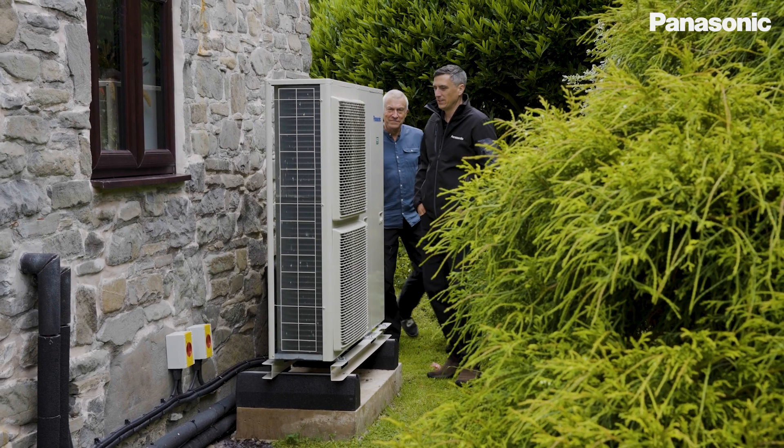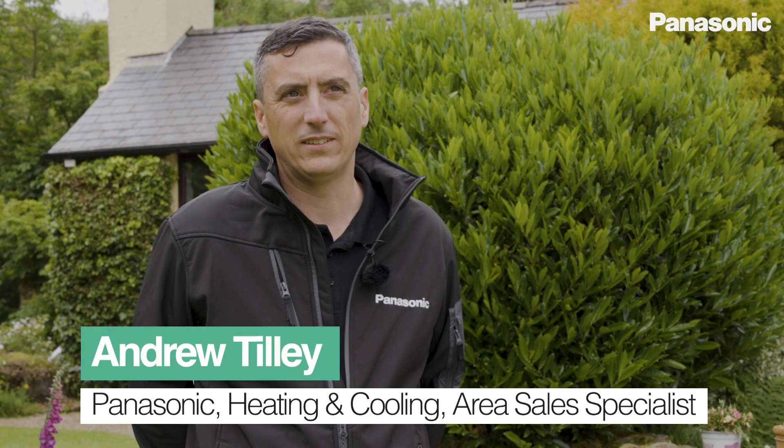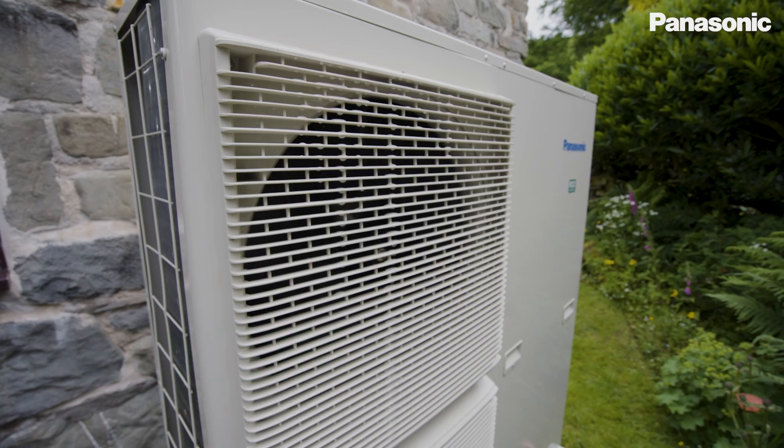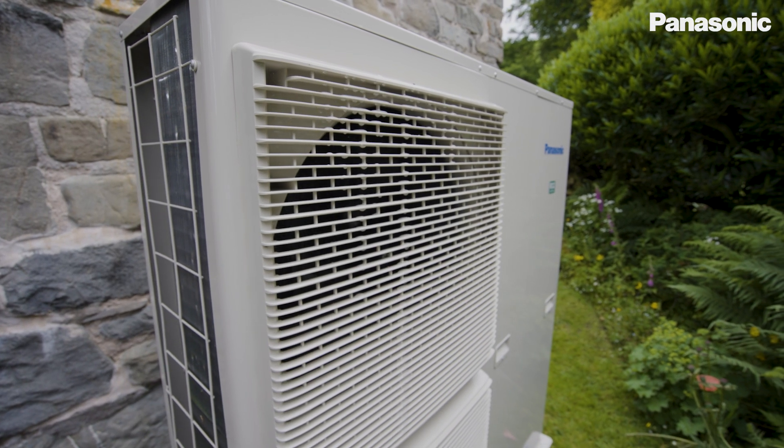Panasonic have been making heat pumps since 1973, so we're just over 50 years now — they know what they're doing. They're number one over in Asia and very highly regarded in Europe as well.